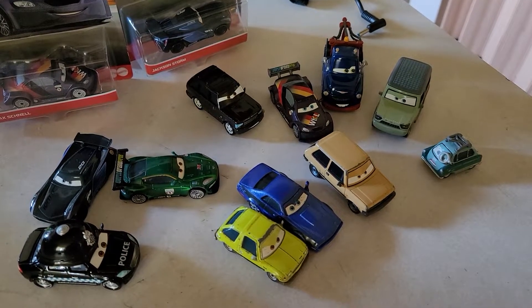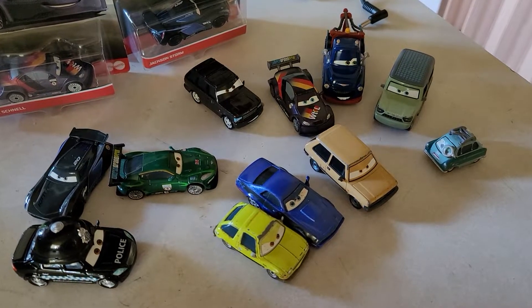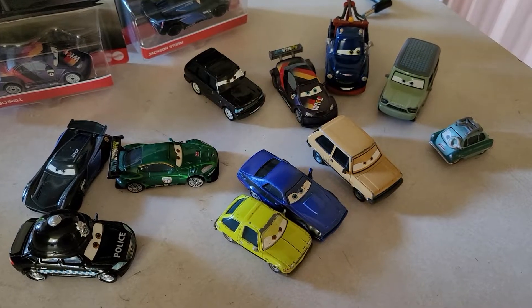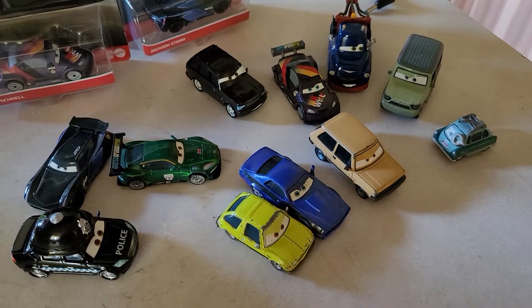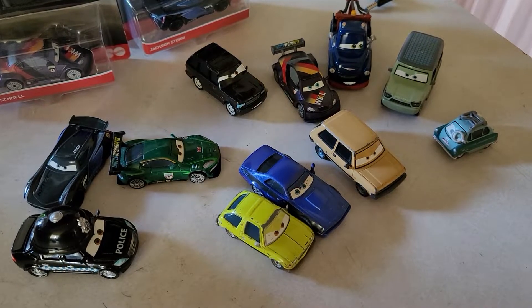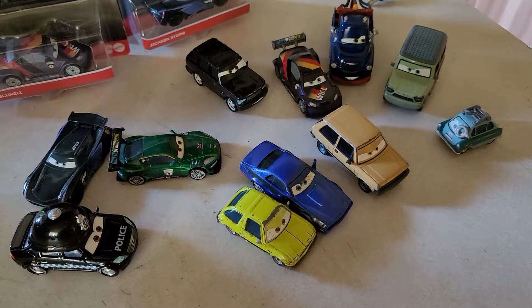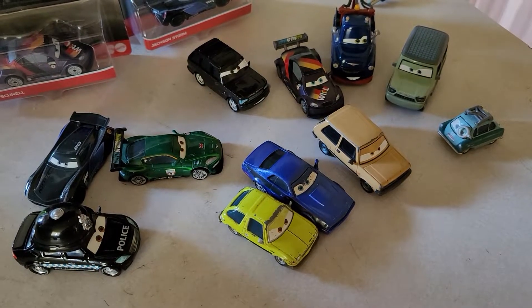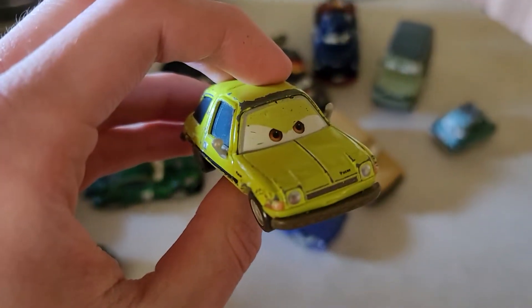Chipped cars are not my favorite — it's nobody's favorite. No Cars fan wants to get their cars all messed up. That's just reality; nobody's perfect, we're humans. Anyways, here is Acer.